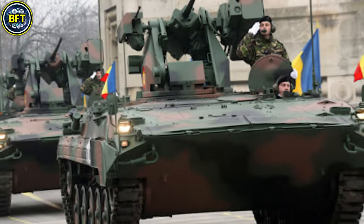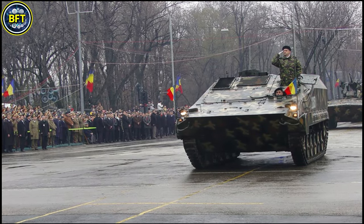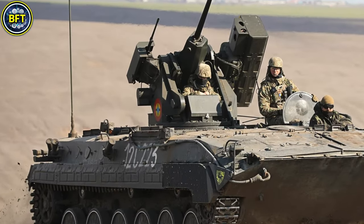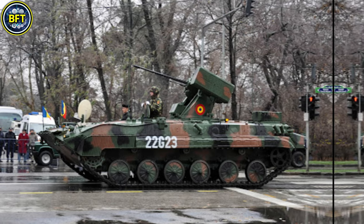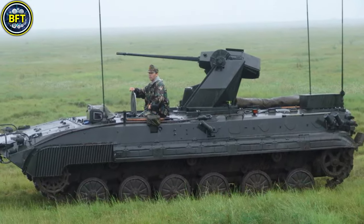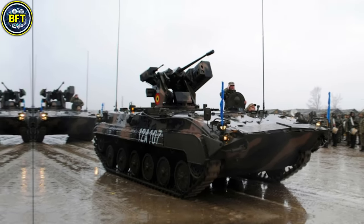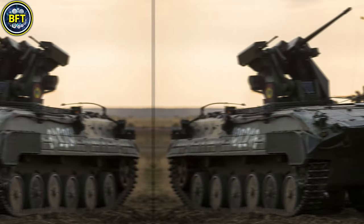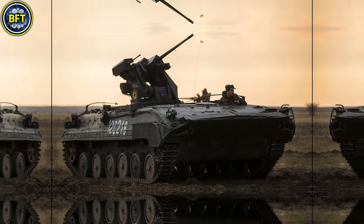The vehicle's armor has been reinforced for better battlefield durability, while its power comes from a turbocharged diesel engine delivering 400 horsepower, allowing speeds of up to 65 km/h on roads. The Romanian Army operates around 101 of these vehicles, integral to its mechanized infantry units. The MLI-84M maintains mobility and protection suited for rough terrains, enhancing Romania's defensive capabilities by blending firepower, armor, and mobility.